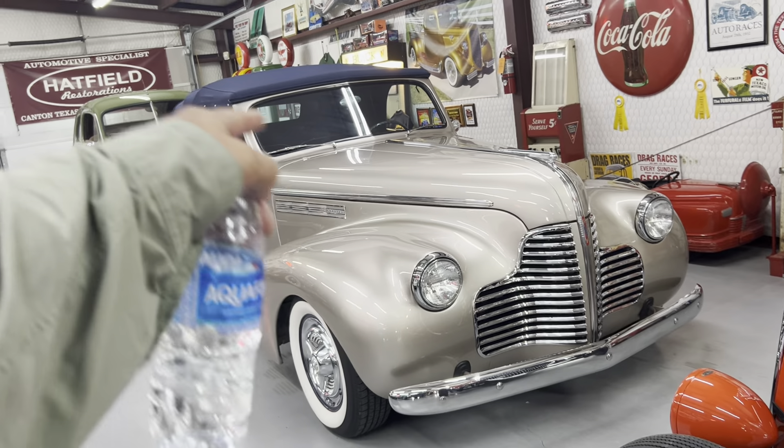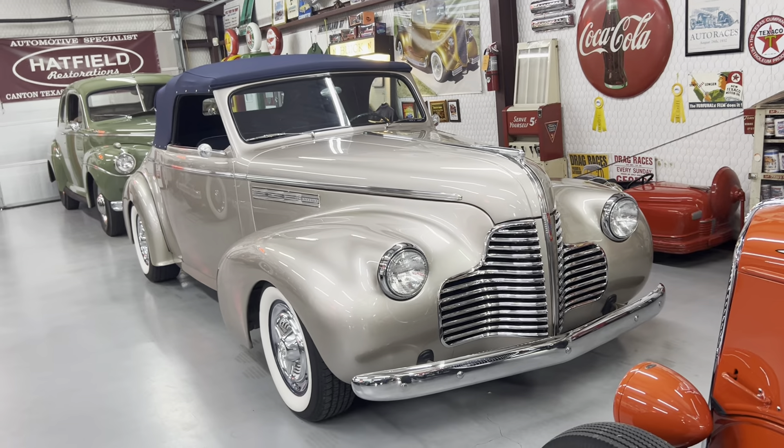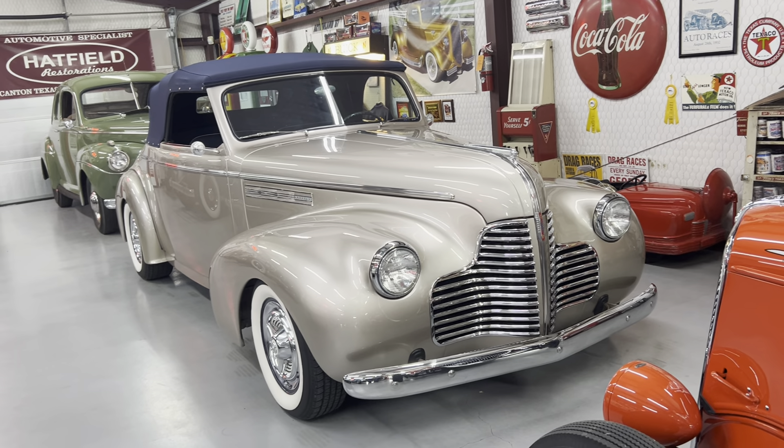And these two, Gary? Yeah, those are mine. I was going to sell them, but that one's my driver. It's been all over the U.S. — it's got about 46,000 miles on it. Is that a Chevy? Yeah, all Chevrolet, polar suspension.